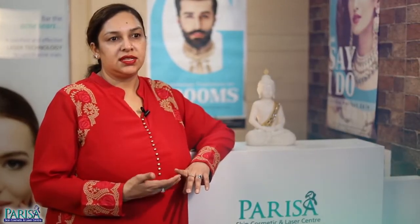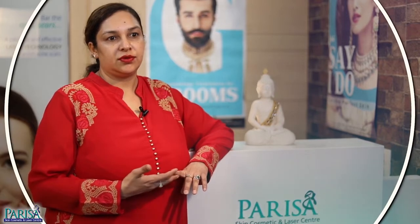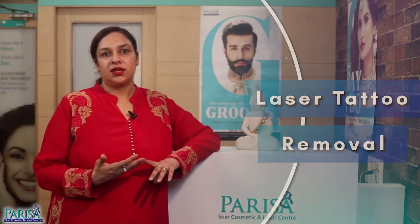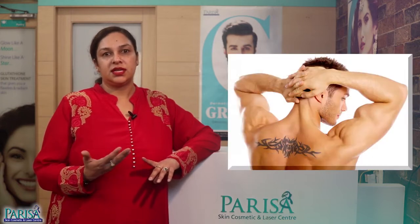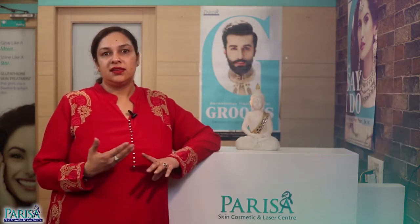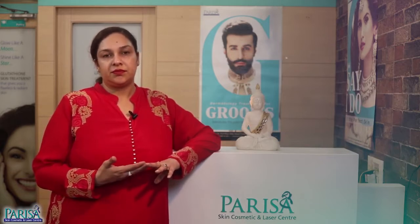Even undesired tattoos can be a bit of a problem for the grooms, and in those cases the grooms can opt for laser tattoo removal. What you need to remember is that they are not instant. You may require multiple sessions depending upon the style, ink, area, and size of the tattoo. Also, plan laser tattoo removal well in advance before you make a new beginning with your life partner.